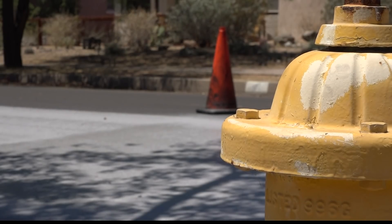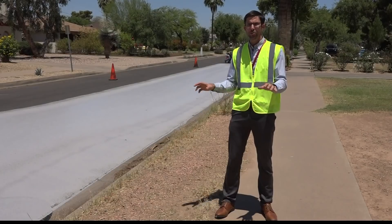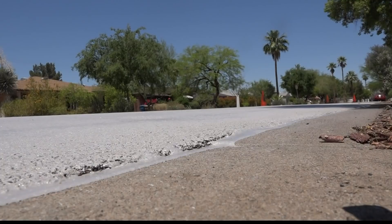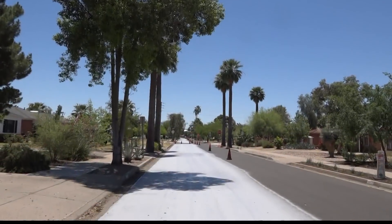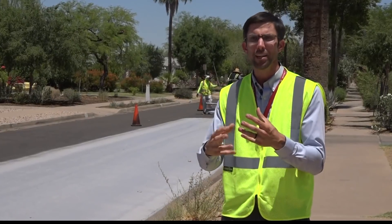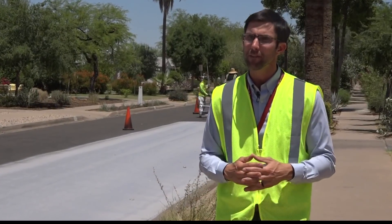David Hondula is the heat response director for the city of Phoenix. When we look at satellite imagery of the city, we see that the road surfaces really pop as some of the hottest surfaces in the city. Partnering with ASU researchers, they've already found the surface temperature of this pavement is at least 10 degrees cooler where the reflective coating's been put down, and the surface temperature is lower on the bottom of the pavement too. The pavement material itself experiences less strain as the summer goes along, which can help it last longer — meaning money savings for all of us.